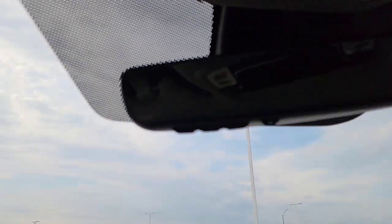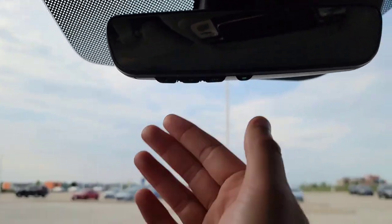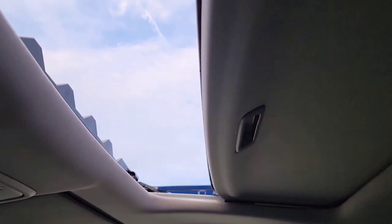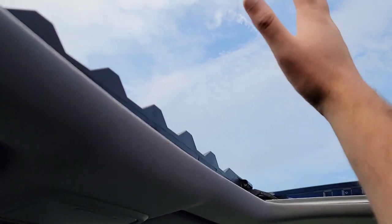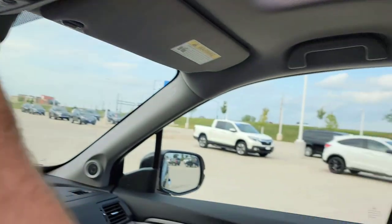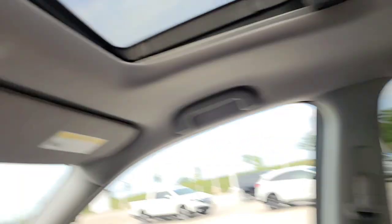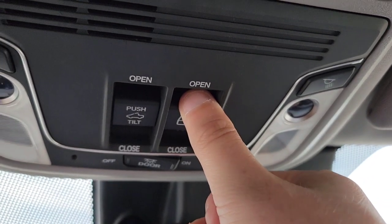Auto-dimming rearview mirror. We're going to have your sunvisor openers right here. We have a one-touch power moonroof — opens and closes so you can let some air in and get some sunshine. You've also got your power sliding window button right here.